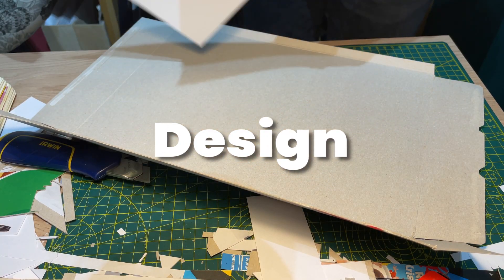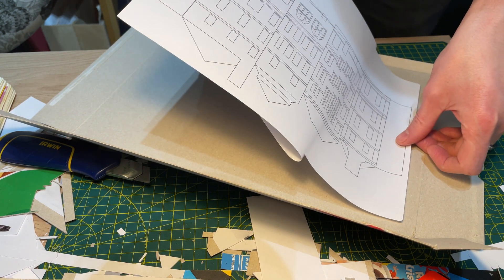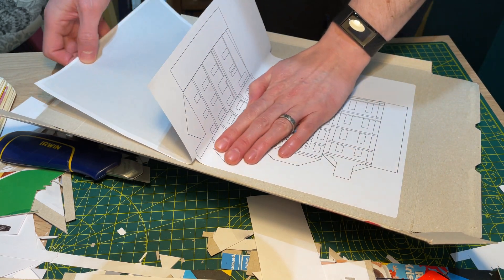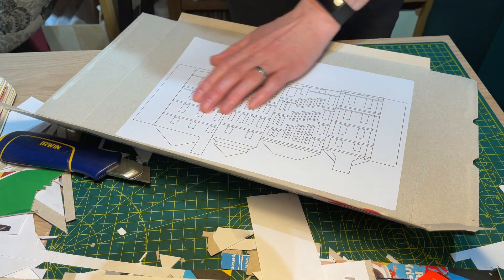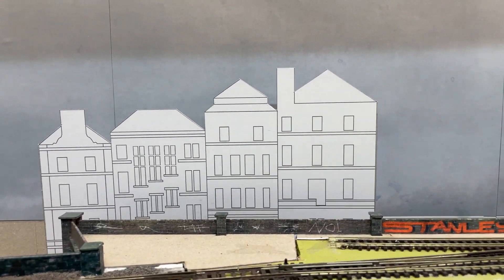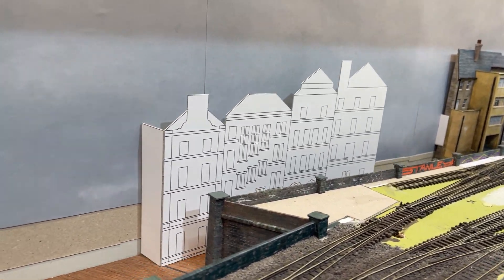I used Inkscape to trace the essential parts of the building using simple rectangles and shapes, taking care to keep everything aligned and consistently spaced. I was left with a line design that I printed onto a label, stuck onto a cereal packet, and dropped it into place. I think that this fits perfectly and that this building will look magnificent here.